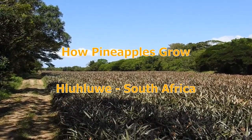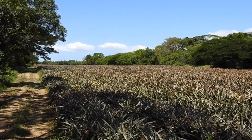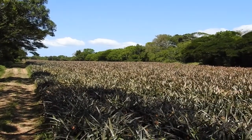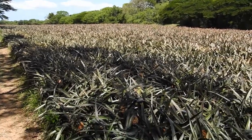Today I find myself here in the Klului area. I thought I'd stop here and show you how pineapples grow. In this area they grow pineapples in the sandy soil — big fields of pineapples.